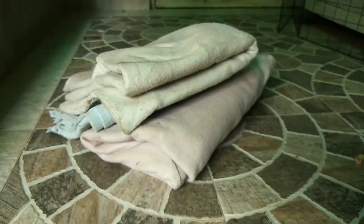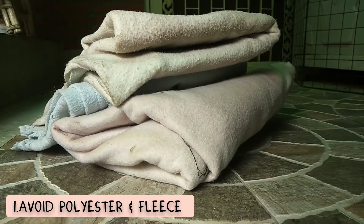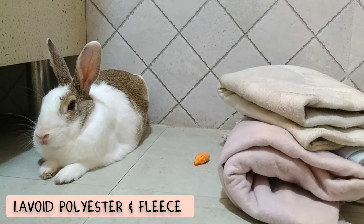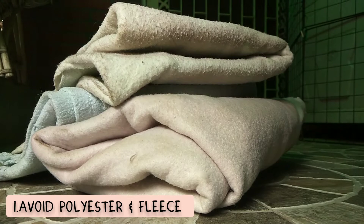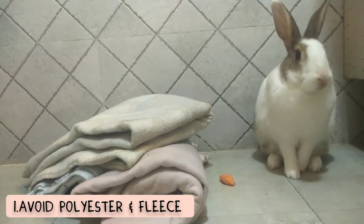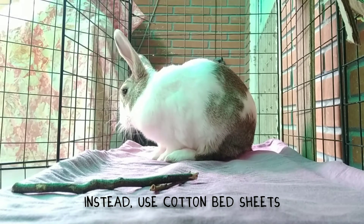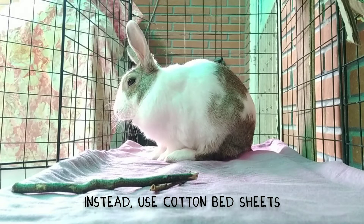The first tip is to avoid polyester and fleece material as their flooring. These materials can actually trap heat, so whenever your bunny lays down or sits on that flooring it's going to make them feel a whole lot warmer — and you really don't want that in the summer months. A better alternative would be to use cotton bed sheets, which have pores that allow air to pass through so heat does not get trapped.